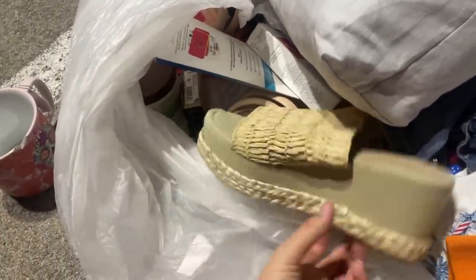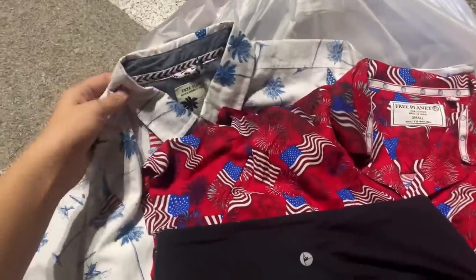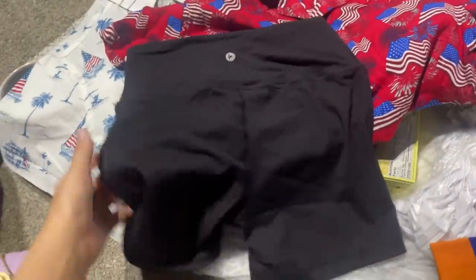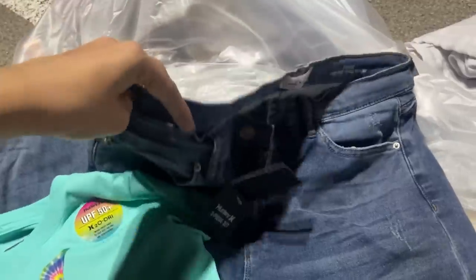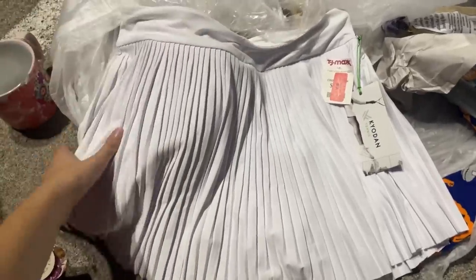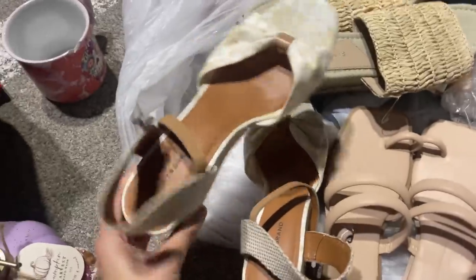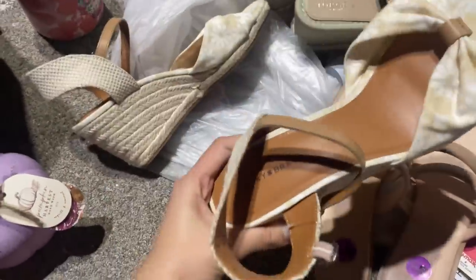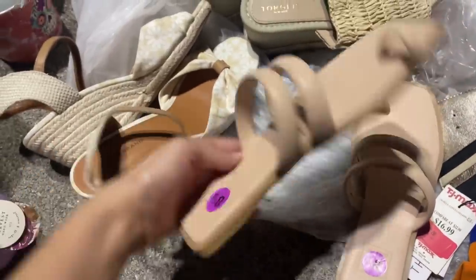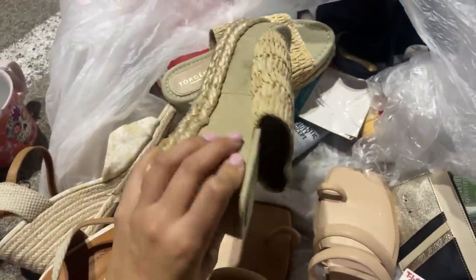And then it looks like a bunch of makeup and skincare. Oh, these are so cute — I wonder if the other one's in here. Here are a couple of shirts, some 4th of July shirts, and then a pair of shorts. There's also a pair of jeans and then a little kid shirt. The last piece of clothing in here is a tennis skirt and it's so soft. Here are a couple pairs of shoes — these are Lucky Brand and they are so cute. They're a little bit too big for me, but I might take them. A pair of sandals, and then another pair of sandal heels.